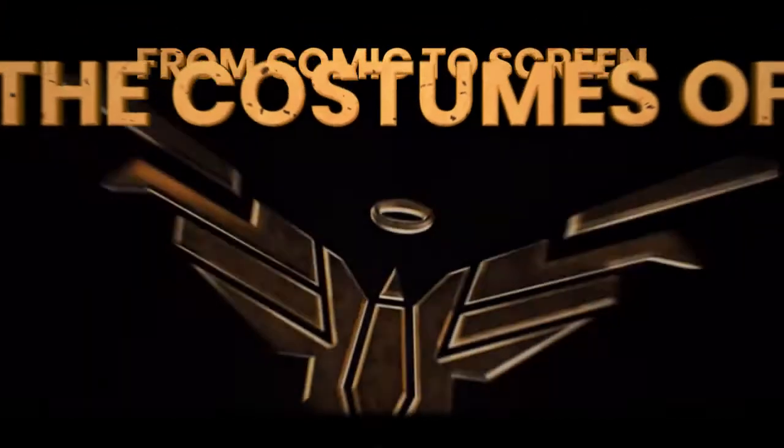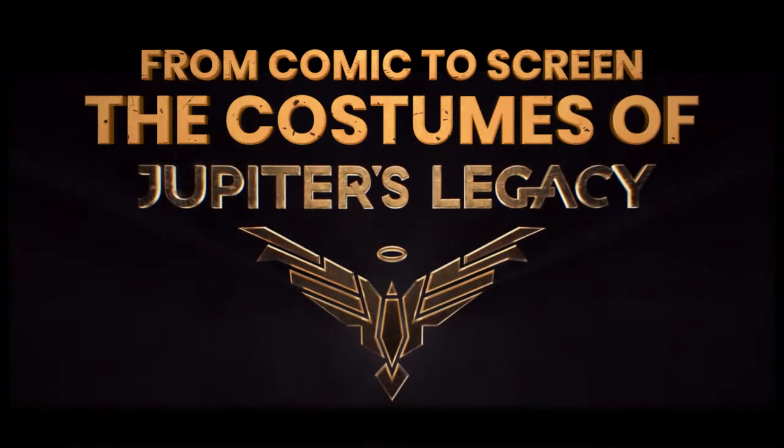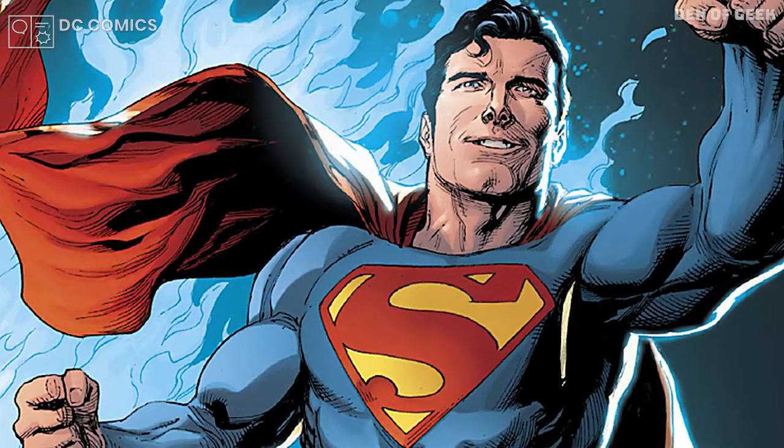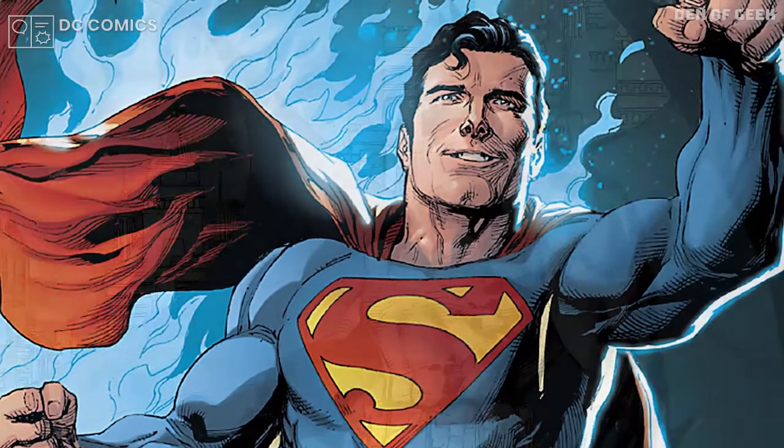From Comic to Screen: The Costumes of Jupiter's Legacy. One of the foundational pillars of comic book heroes is their aesthetic — the costumes.